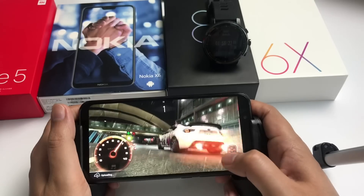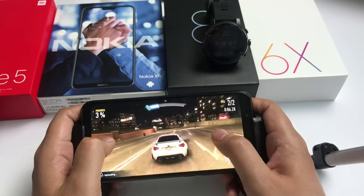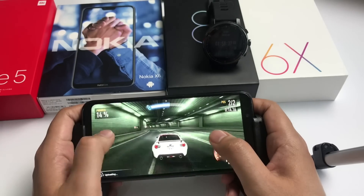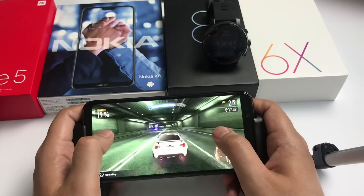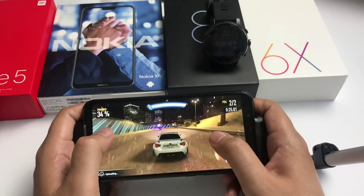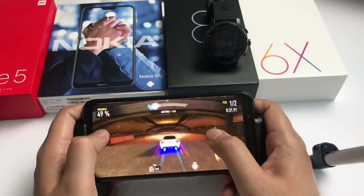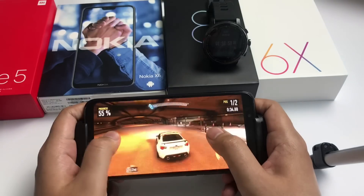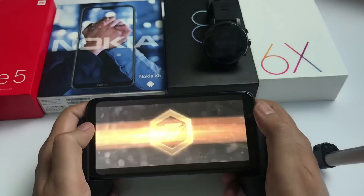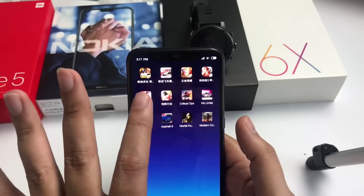The next game we will play is Need for Speed: No Limits. I mostly download games which are near about 800MB to 1GB so we can see the heavy performance on this phone. This game is also going very smoothly and doesn't lag. It's near about 2 hours now and the battery is 59%.